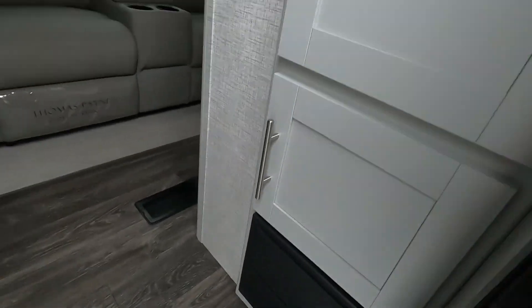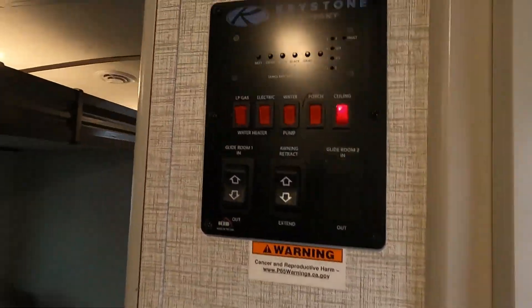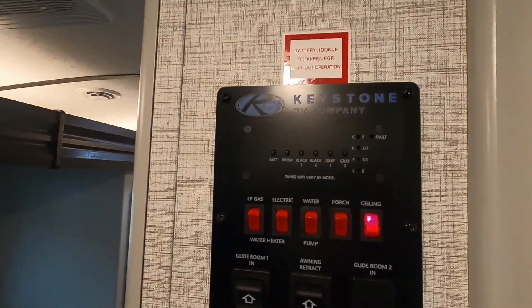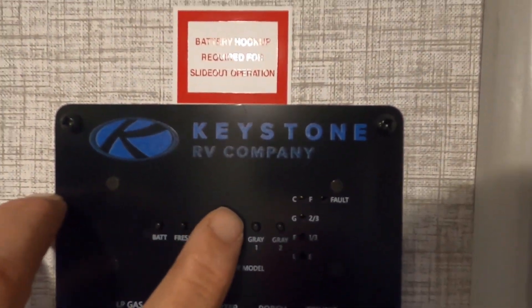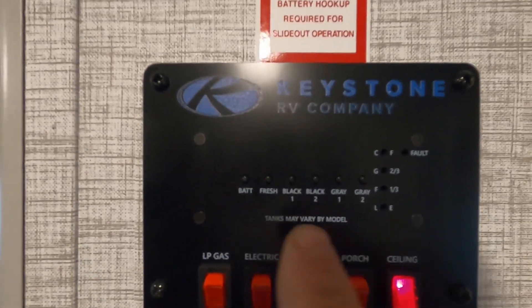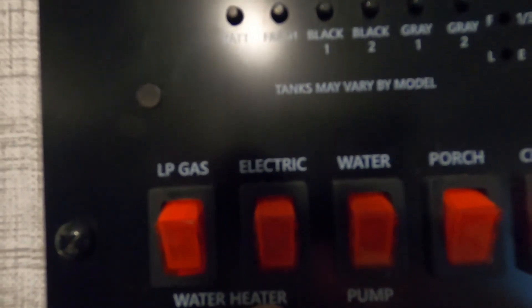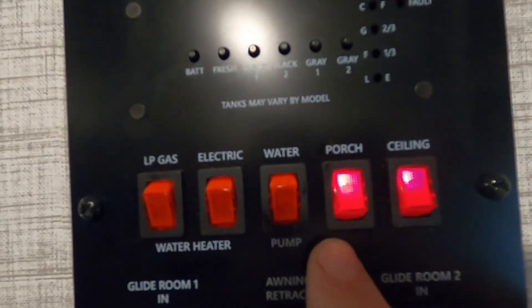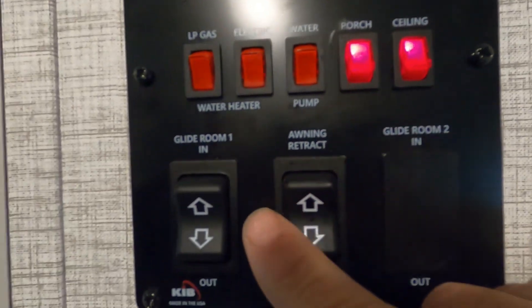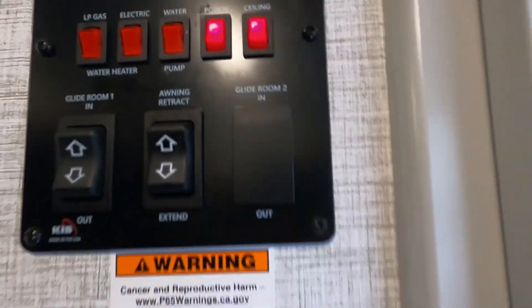Immediately as you come in the unit, go to the right and turn on your ceiling light. Up on the control panel you can check your battery and your fresh, black, and gray tank levels. Here's where you turn on your water heater — gas on the left or electric on the right. Also here: your water pump for potable water use, your porch LED light, ceiling light, slide control, and awning control.